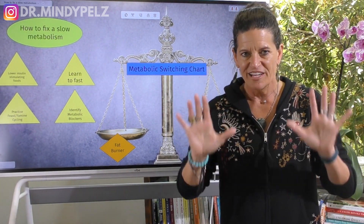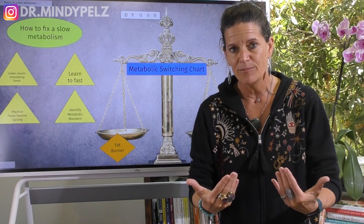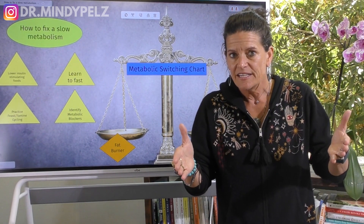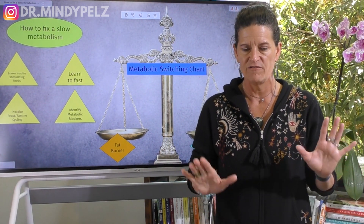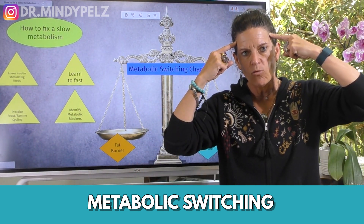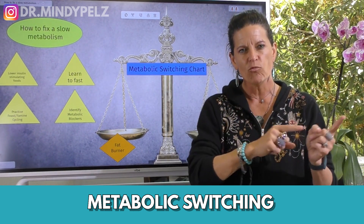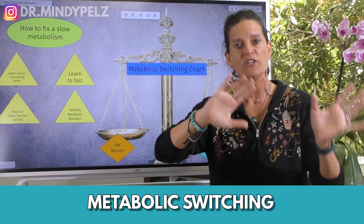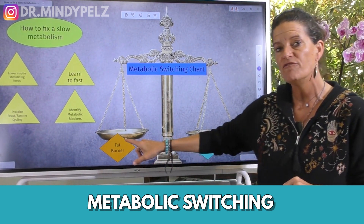So let's start with this idea. When we're looking at speeding up our metabolism, what we're really saying is we need to use food to our metabolic advantage and use periods of no food to our metabolic advantage. We call this metabolic switching. I'm hoping you'll stop thinking about 'speed up, slow down' and reframe that word to 'switching' — how do I switch in and out of being a good sugar burner and a good fat burner?